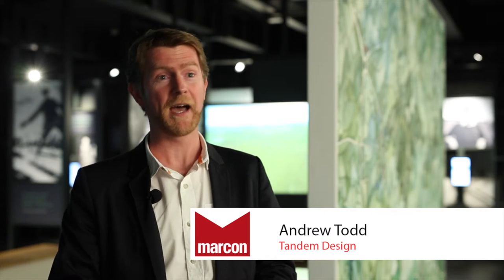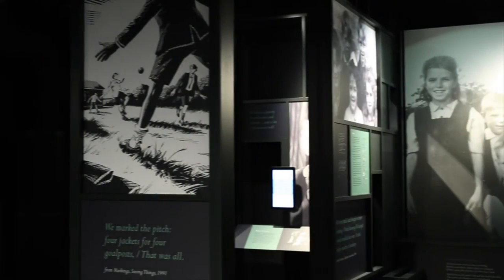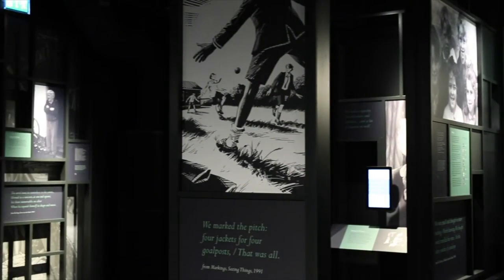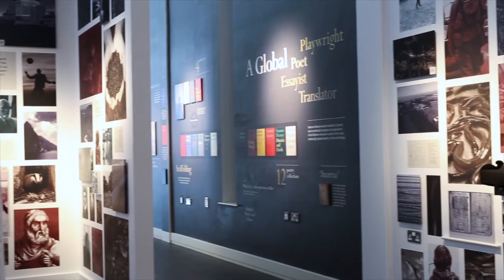Here we are in Seamus Heaney Homeplace, and within Homeplace we have the exhibition Man and Boy. For us to work on a project like this is probably once in a lifetime — working directly with the family, directly with the council and the community to tell the story of Seamus Heaney, the boy behind the man, who became the poet, taken from Bellaghy to the global phenomenon and icon he became, instantly recognisable no matter where you go in the world.